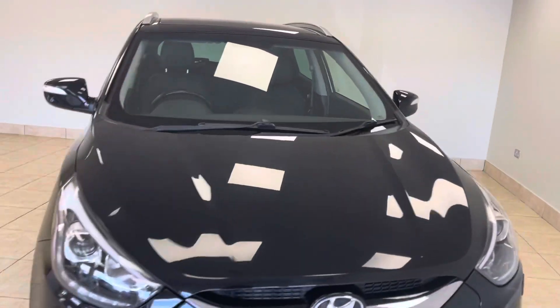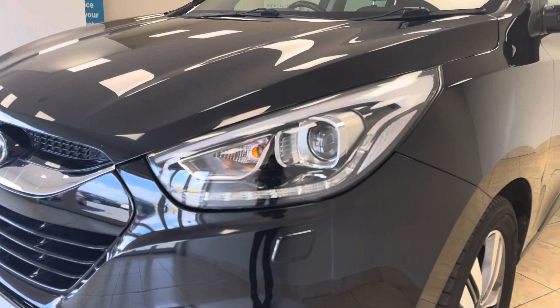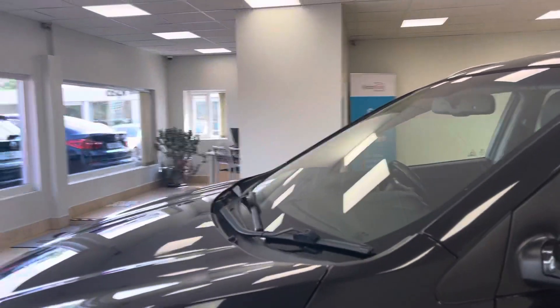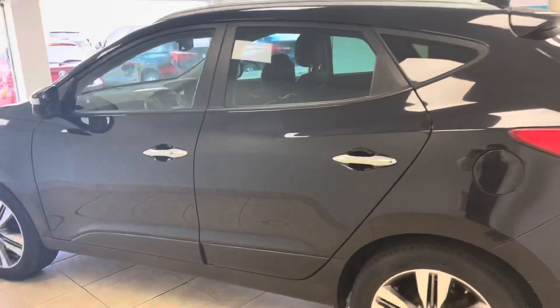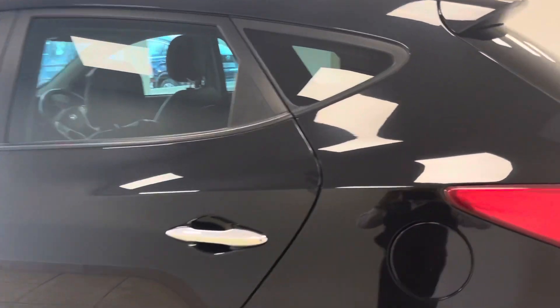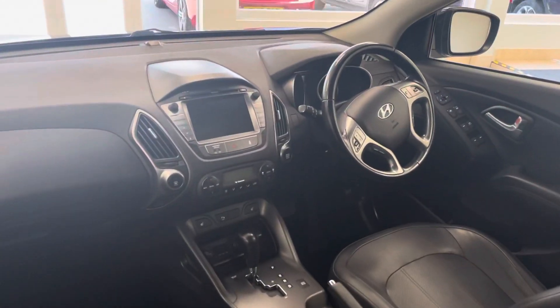Great headlights on these Hyundais, which include really good-looking daytime running LED headlights. The car has an excellent specification which includes cruise control, satellite navigation, heated front seats, and front and rear park assist.